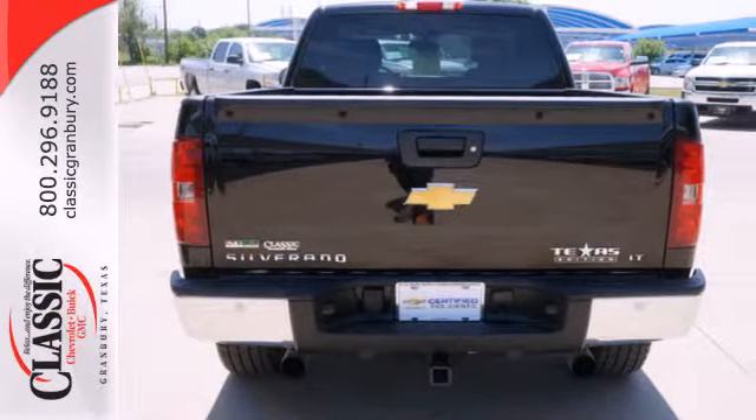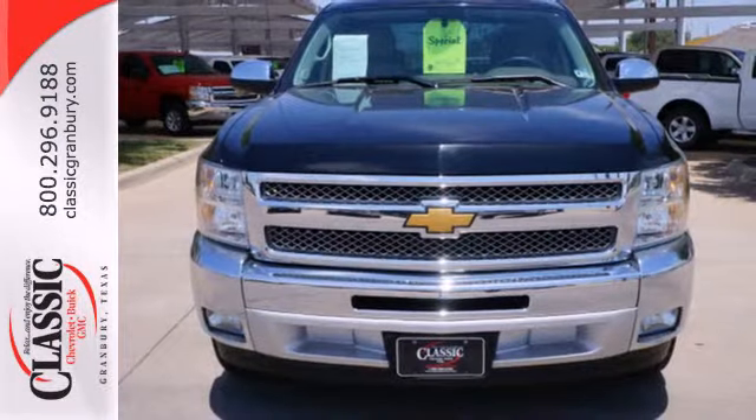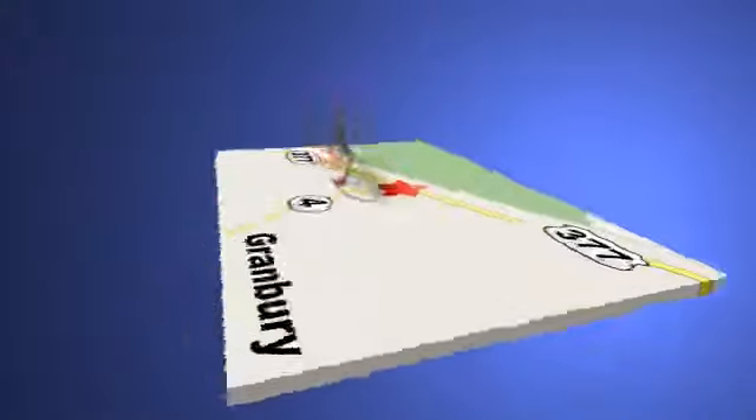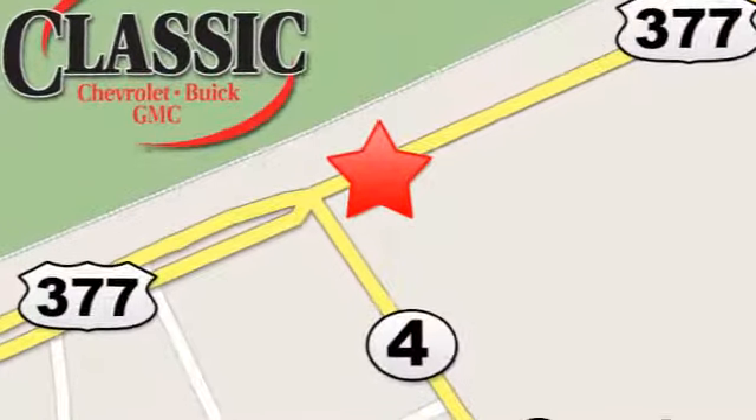The confident handling of this truck will exceed your expectations. Stop in today at family-owned Classic Chevrolet Buick GMC, where car buying is fun again. We are conveniently located on East Highway 377 in Granbury.